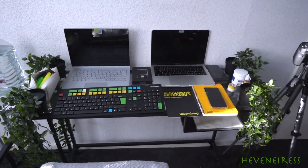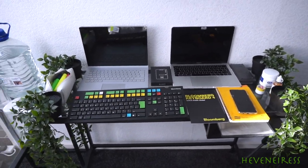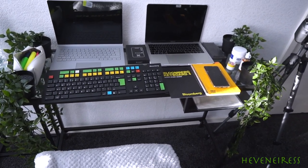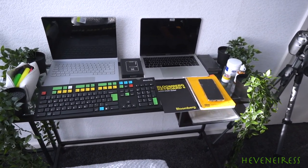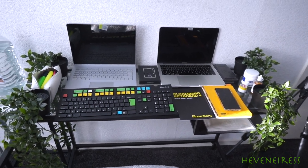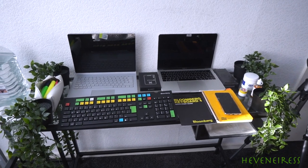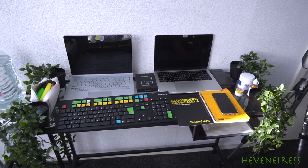Hi everyone, welcome back to my channel. I do hope you are doing really, really well. I thought to come on here and share very quickly my makeshift home office space that I've created for myself during this period of mandatory self-isolation.